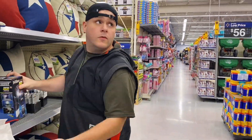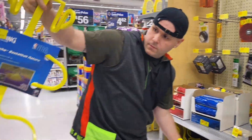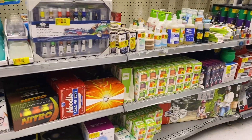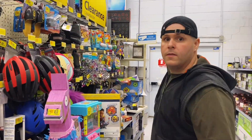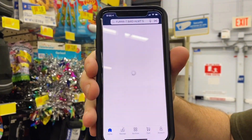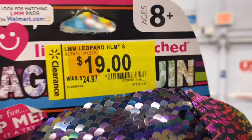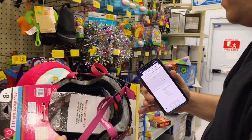Now we head over to the clearance section. Right away I spot a yellow basketball return guide — it guides the ball back to you after you score — and it's on clearance down to $5. Then checking out bike helmets: I scan one with the app and it's only $5 — regularly $25. Here's the barcode if you want to check your local Walmart.